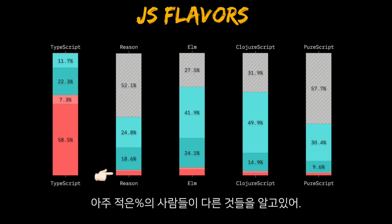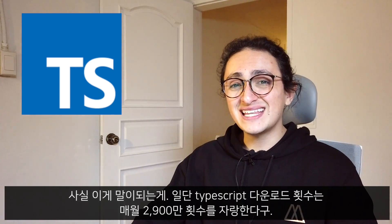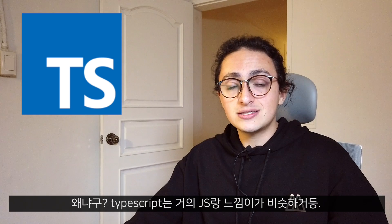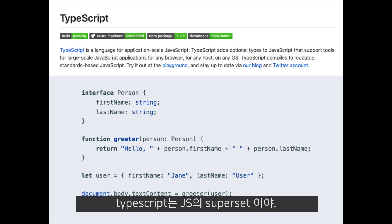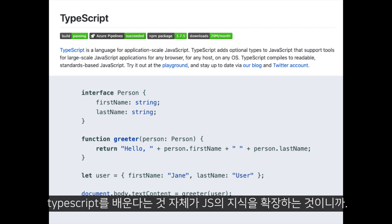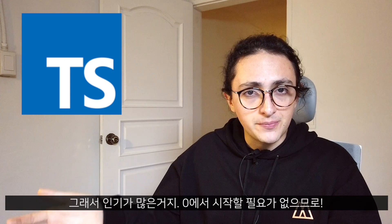Very few people know or want to learn the rest. And this makes sense. TypeScript has 29 million downloads per month, because TypeScript feels like JavaScript. TypeScript is a superset of JavaScript. That means that when you learn TypeScript, you don't have to start from zero — learning TypeScript means basically extending your JavaScript knowledge, and that's why it's so popular.